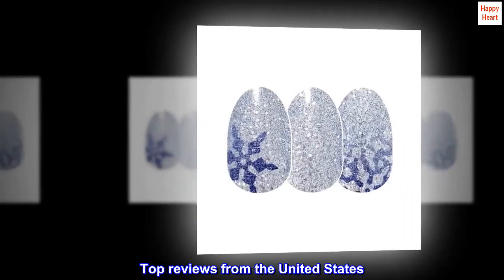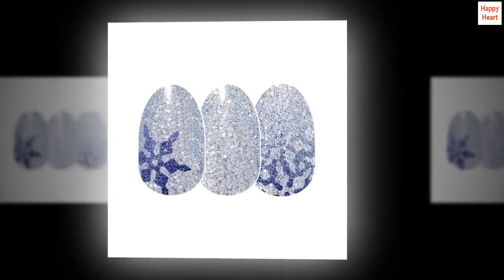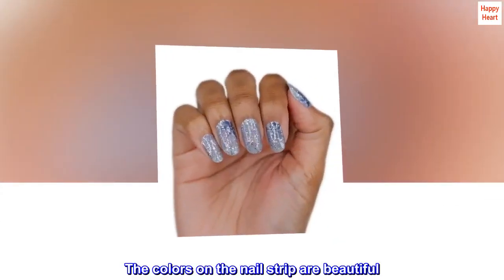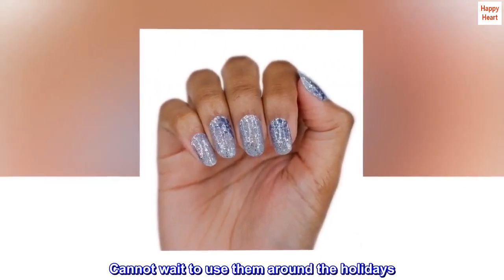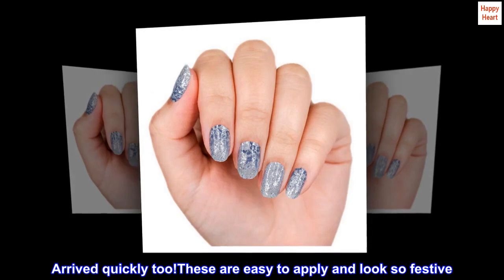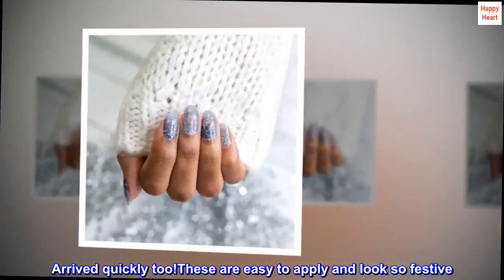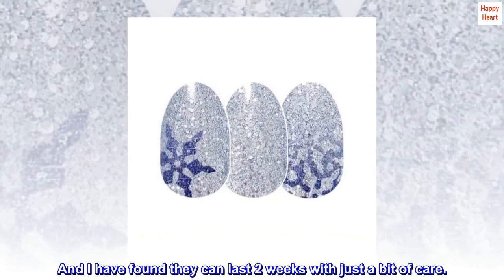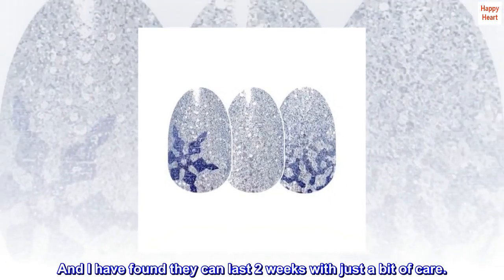Top reviews from the United States. Beautiful winter nails — the colors on the nail strip are beautiful. Cannot wait to use them around the holidays. Arrived quickly too. These are easy to apply and look so festive, and I have found they can last two weeks with just a bit of care.